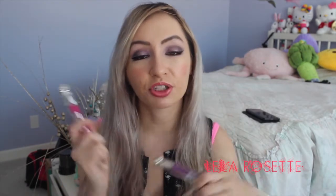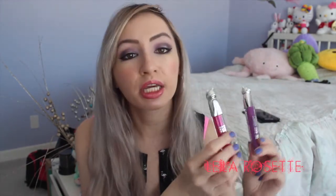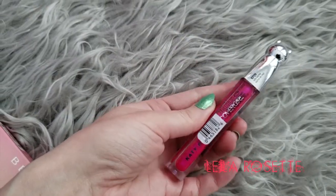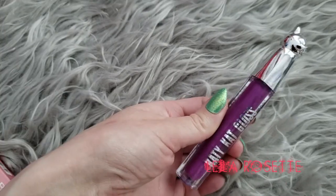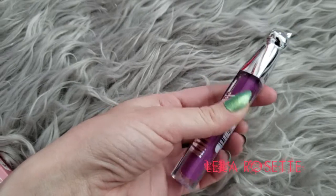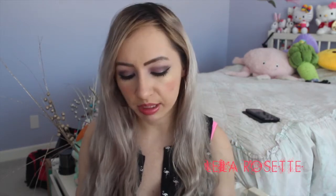The next couple things I got were from CoverGirl, from the Katy Perry collection. I bought these because of the packaging — I'm sorry, but I'm not sorry. They were on sale at Superstore for $6.99 each, regularly closer to $10.99 or $11. I got the colors Kitty Karma and Catnip. The packaging is so pretty. I don't know if I'll actually use these because when I swatched them they were really thick and sticky, but that could change on the lips.